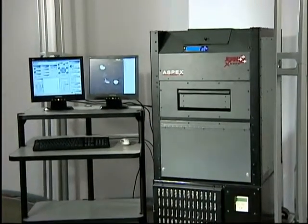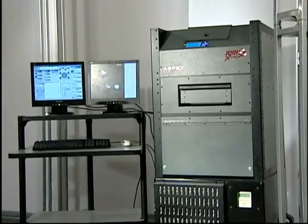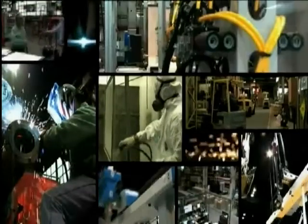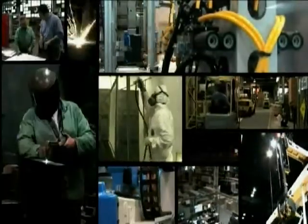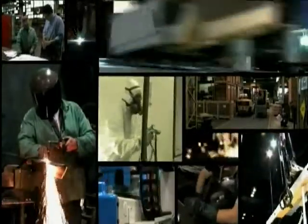Where do you turn when you need an industrial-strength electron microscope that works as hard as you do? Equipment that's as rugged, uncompromising, and extreme as the conditions you work in? Technology that outperforms your highest quality, performance, and reliability expectations and leaves the competition in microscopic dust.